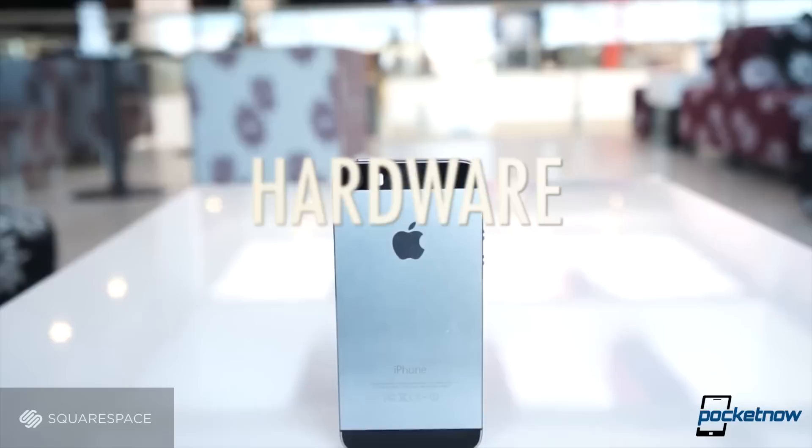Used to be that Apple was the king of all things fit and finish, especially when it came to Samsung comparisons. But the folks in Seoul have stepped up their game this year.